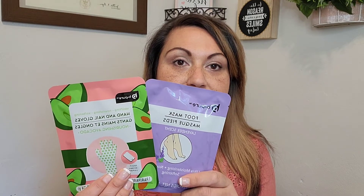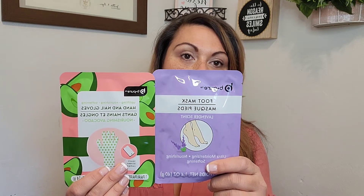Moving on, I found a foot mask and a hand and nail glove — I thought those would be interesting to try. The foot mask is lavender and the hand glove is nourishing avocado, both by Be Pure. And then I also picked up more of the Garnier Fructis Wonder Mask for hair — one in coconut oil and one in amla extract. They're a one-two step hair care system, and at a dollar twenty-five for a brand name product, that's a great deal.